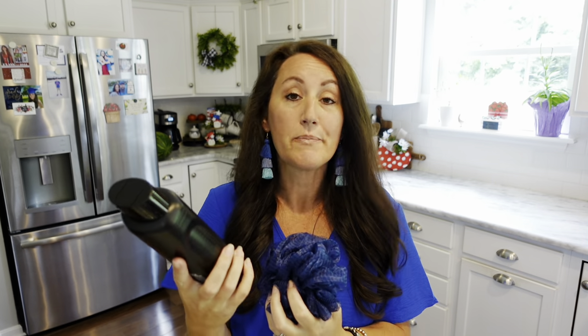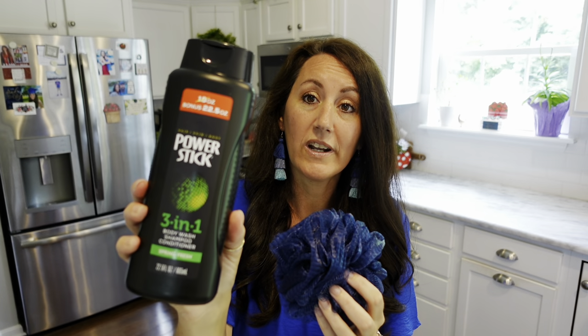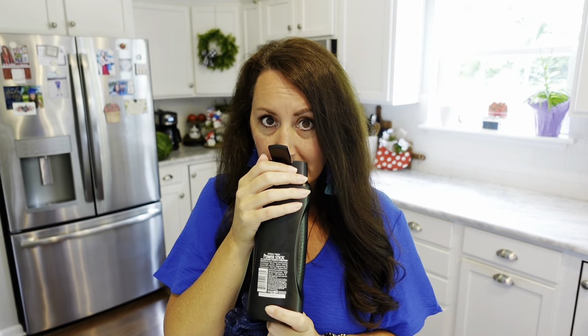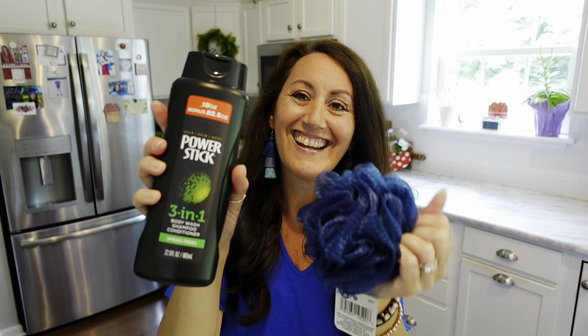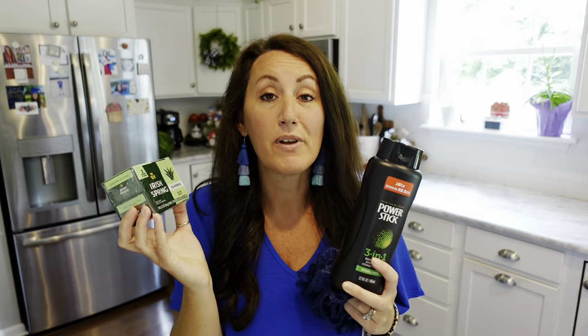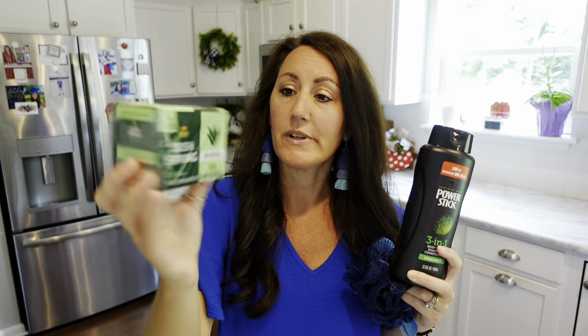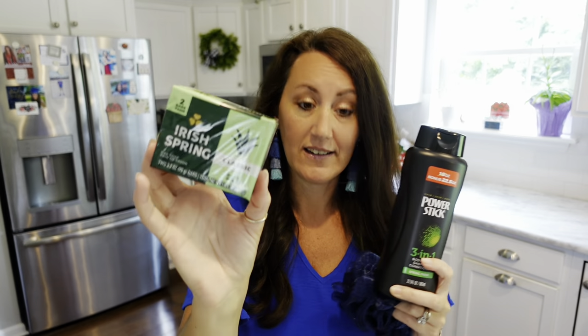I also grabbed this Power Stick 3-in-1 Men's Body Wash, Shampoo, and Conditioner in Spring Fresh. It smells really good — Riley liked this scent. And then Irish Spring — it's a classic and it smells wonderful. It's a two-pack and it looks great together.